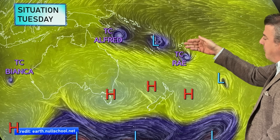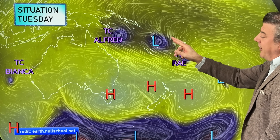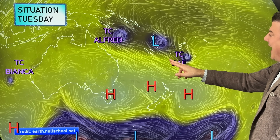Tropical cyclone Ray is clearing away from Fiji. We've got tropical cyclone Alfred, which is going to grow over the Coral Sea in the days ahead, and tropical cyclone Bianca, which is west of Western Australia and doesn't look like it's posing any threat to land. We've also got another low near Vanuatu that might turn into a tropical cyclone in the next day or so — it looks short-lived and hopefully remains out at sea.